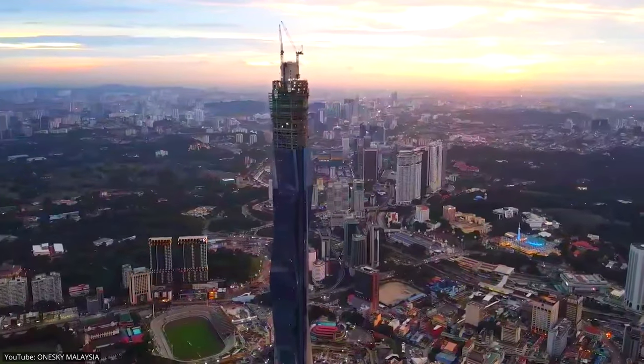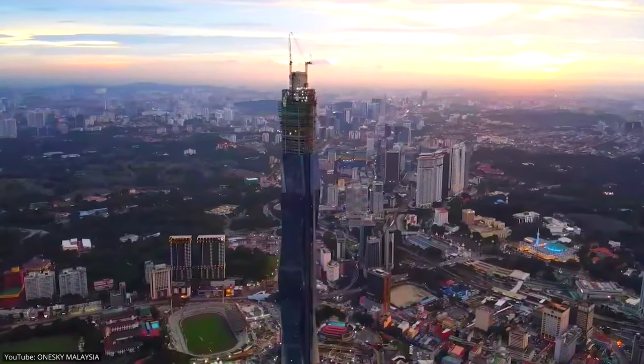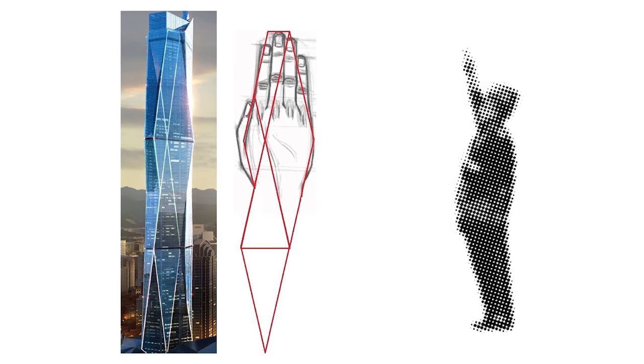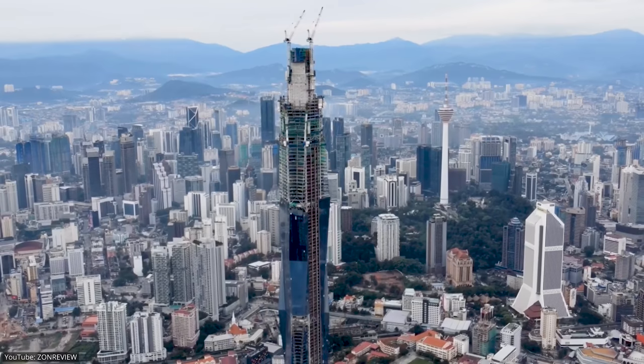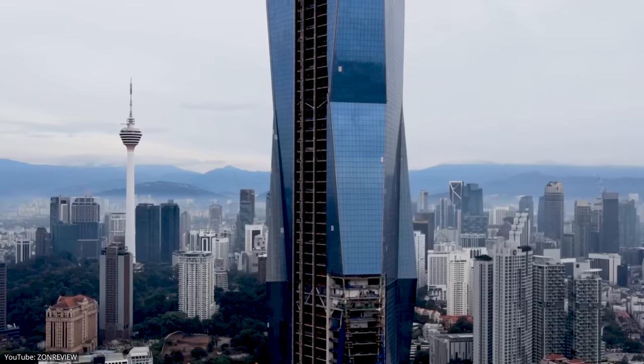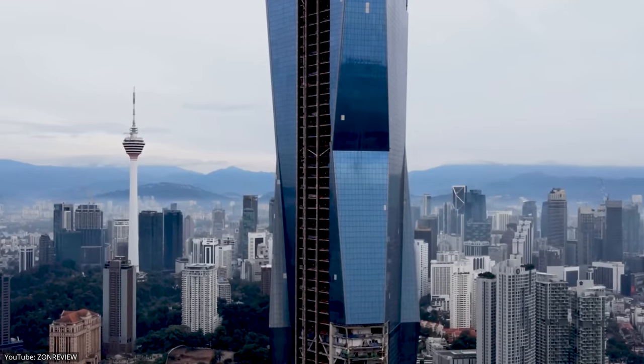The 144-meter-long spire at the top of the building resembles the Prime Minister's outstretched hand when he declared freedom for Malaysia. So the Merdeka Tower isn't just a symbol of Malaysia's bright future — it also represents the most important moment in the country's history.